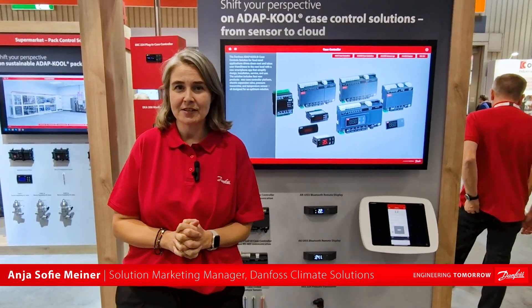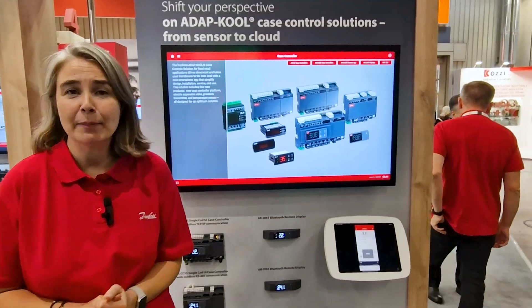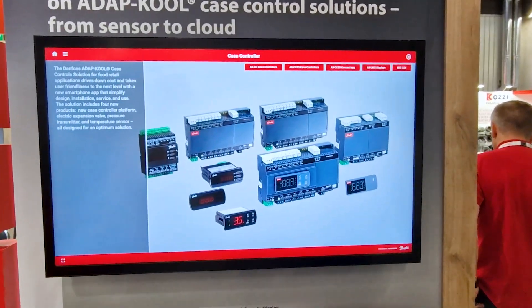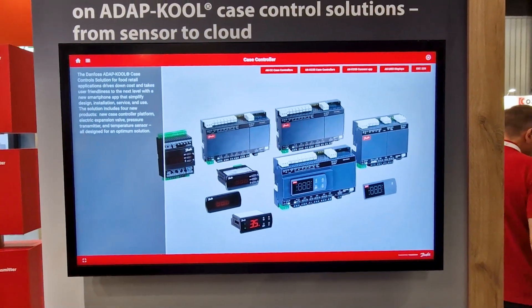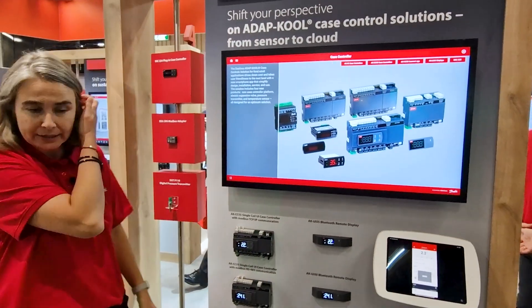Curious about what supermarket solutions Danfoss has to offer? Let me give you an introduction. I'm standing right in front of our Danfoss Cool case control solution. This is all the solutions we have to offer within the case controls and cooling cabinets in the supermarket.